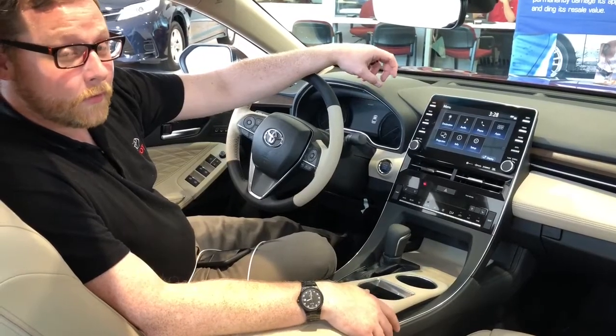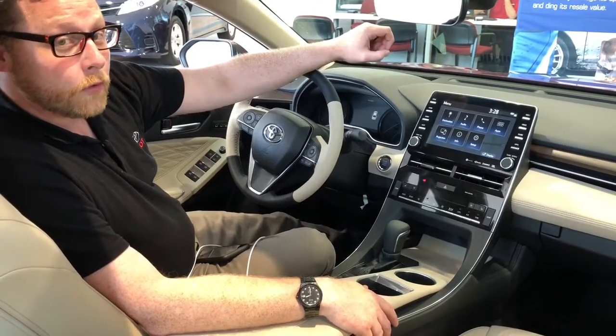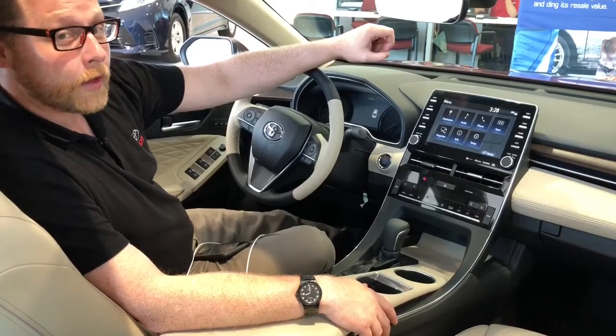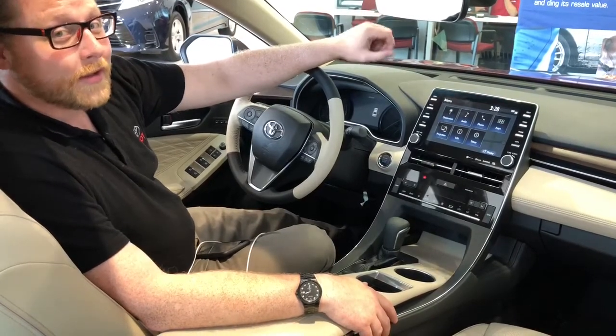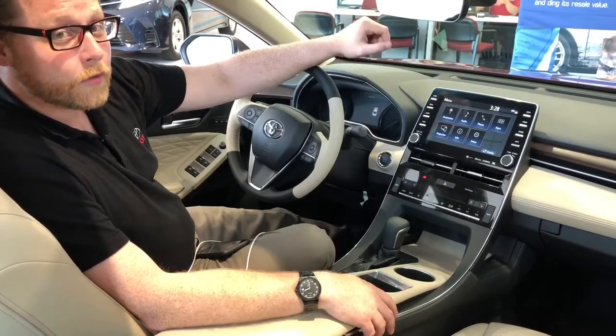I'm Tom here at West Dallas, Wisconsin at Wild Toyota. Many of the new 2019 Toyotas are gonna come with Apple CarPlay as a standard feature. It is very simple to connect and in this short video I just want to show you how to do it.